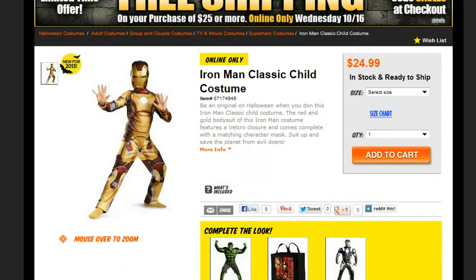For the boys, we've got Iron Man — the classic costume. This is a one-piece suit with a nice character mask. It's new for 2013, but it's just one of several different Iron Man costumes, so you can get the one that is your favorite, or your child's favorite movie.